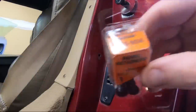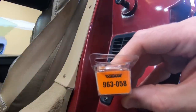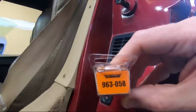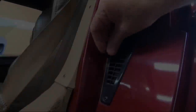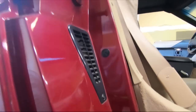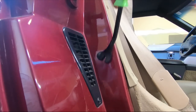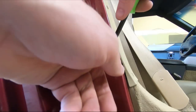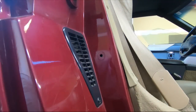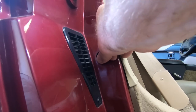The new retainers are Dorman 963058. On the other side, very carefully using my door panel remover, I put on a washer and the new retainer and pushed it in. That's that.